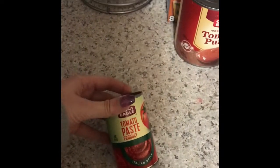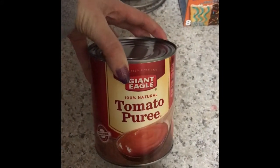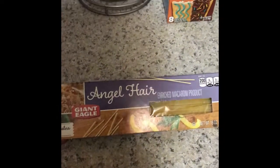I got some tomato paste, the Italian style — I'm going to make my homemade spaghetti sauce, and these are things I'll need for that. I got some tomato puree as well for my sauce, and then I got some angel hair pasta. It's the only pasta that I use for spaghetti.